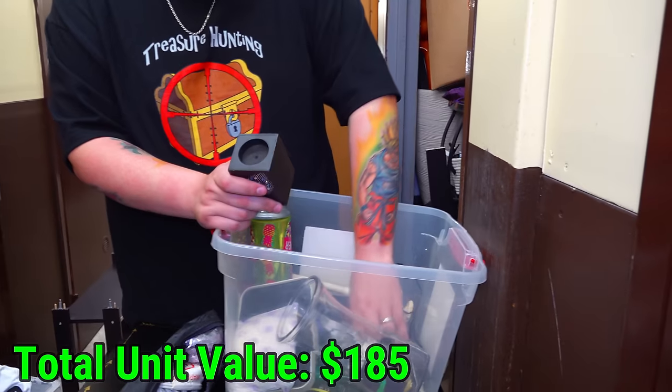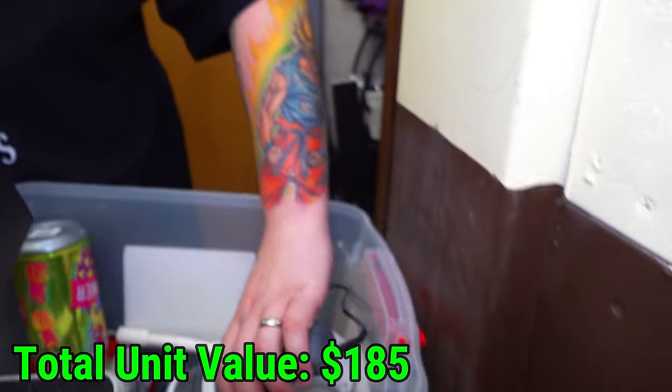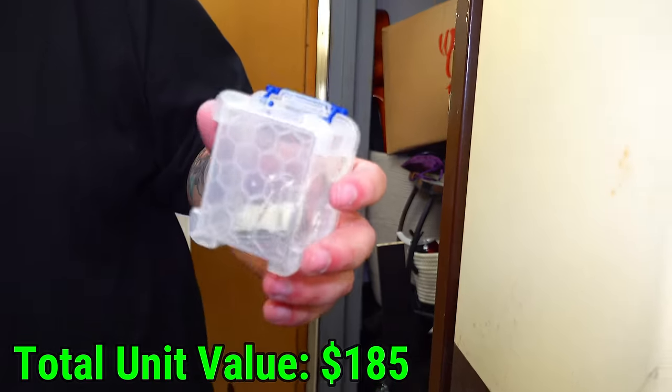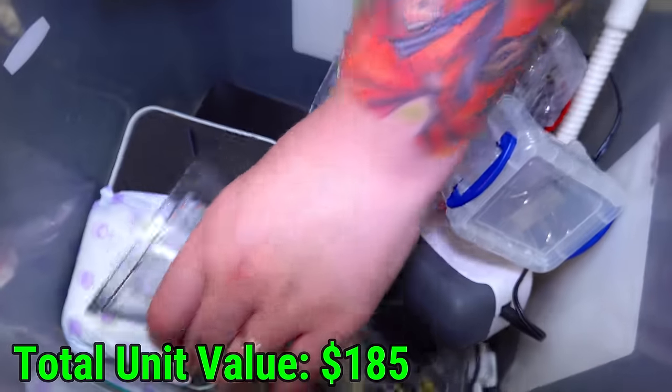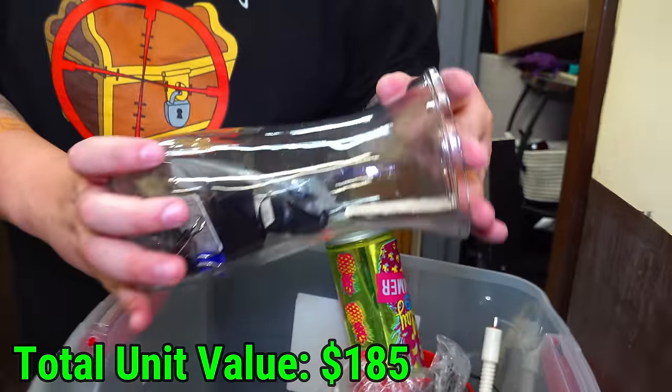A little candle thing. What is that? There's a lot of random stuff in here. Is that jewelry? Nope, it's office clips. What about the vase? This looks like office stuff. Boo.